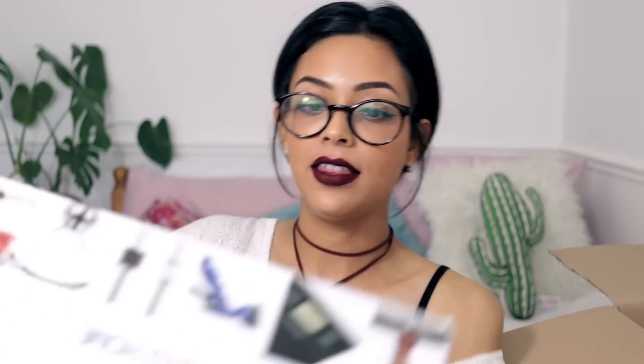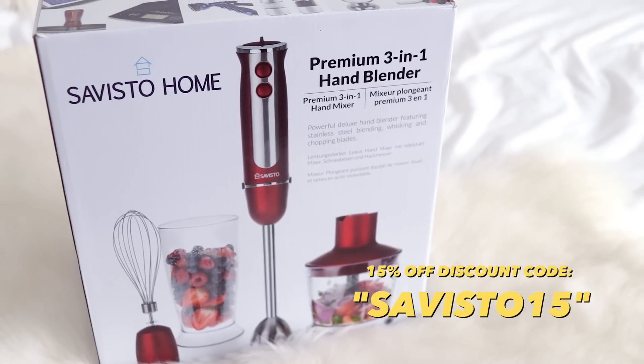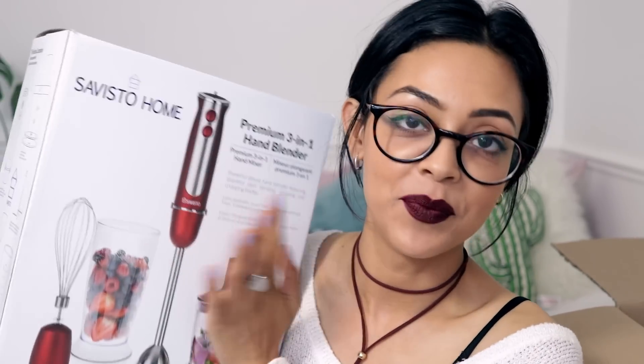I'm super excited about this one — it's by a company called Savisto and they've sent me a premium three-in-one hand blender. That is going straight to my mum — she's going to make great use of that! There's also another big box in here.